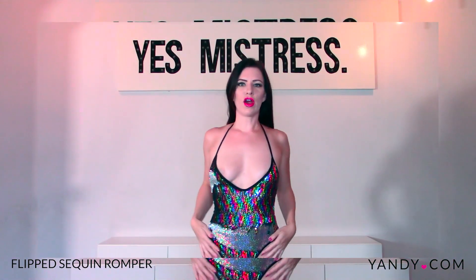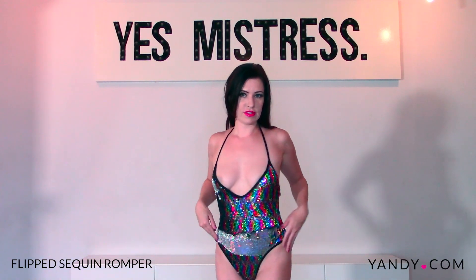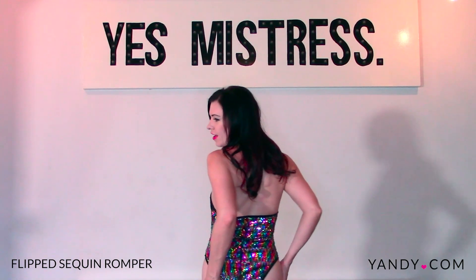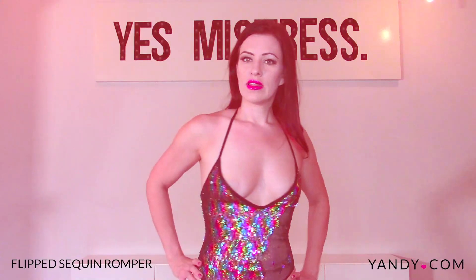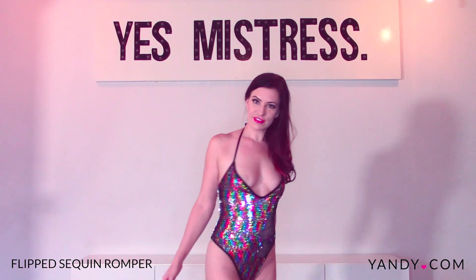The sides are pretty high cut, so think Baywatch bathing suit, and pretty high cut in the back here. This is really fun to go swimming in, or just having fun for Pride or festivals.